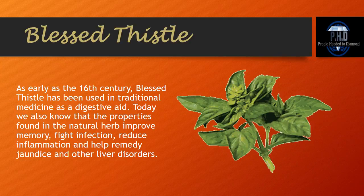Blessed Thistle. As early as the 16th century, blessed thistle has been used in traditional medicine as a digestive aid. Today we also know that the properties found in this natural herb improve memory, fight infections, reduce inflammation, and help to remedy jaundice and other liver disorders.